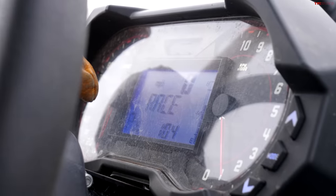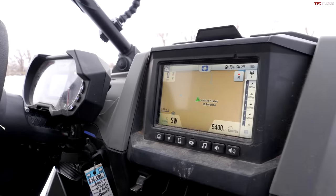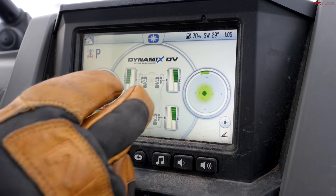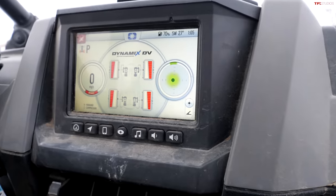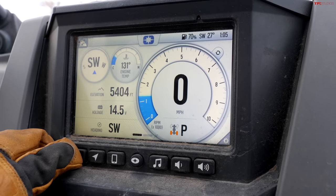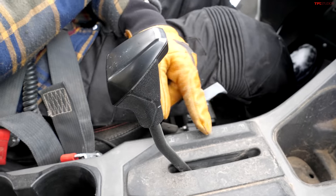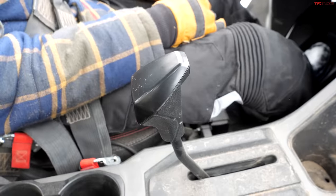The modes are showing on the center display — Race, Rock, and Sport — and we're probably going to want to be in Rock today since we're doing a little crawling. There's even a suspension screen with a G-meter. The Dynamics X button on the steering wheel stiffens everything up for jumps — that is cool. The gear selector is straight up and down; I prefer Honda's gated version so you know exactly what gear you're in, but nevertheless it works.